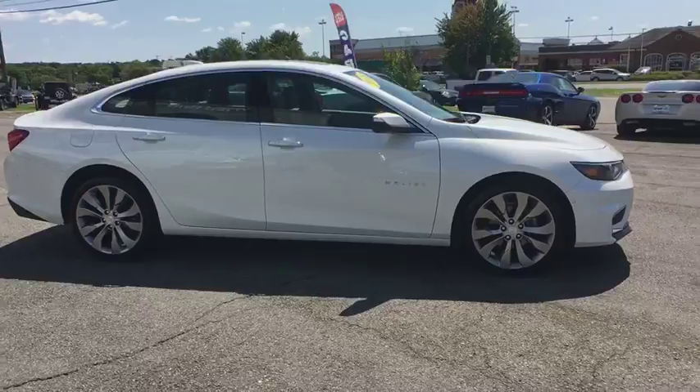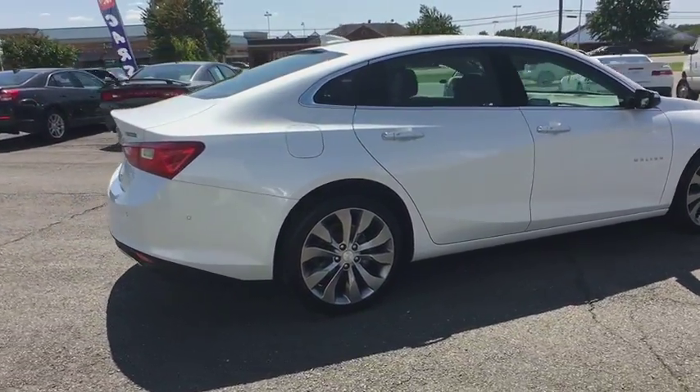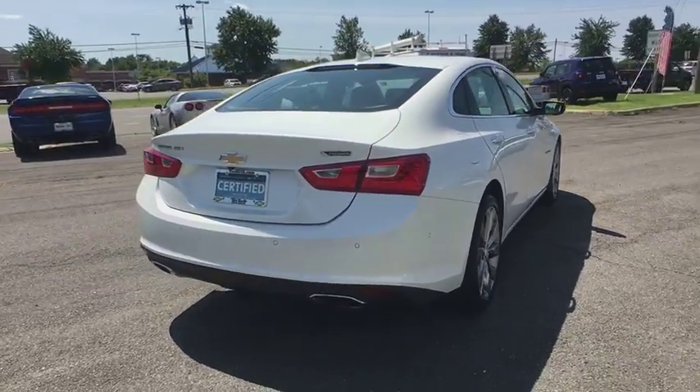Remote engine start, keyless start, front wheel drive, heated steering wheel, power windows, rear view camera, and heated driver and front passenger seats.